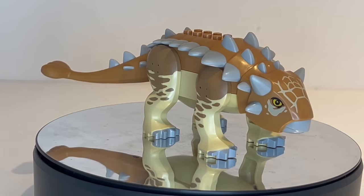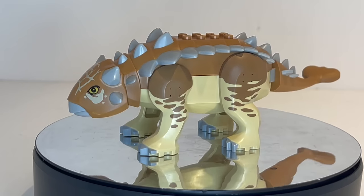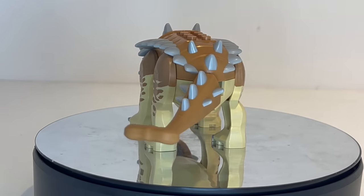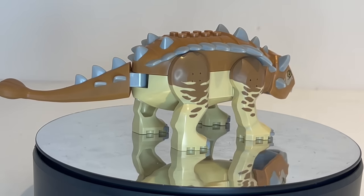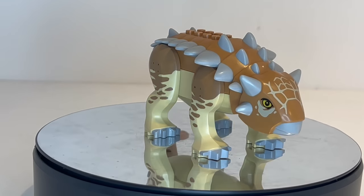I'd love to see this system of creating dinosaurs used for other creatures in the Jurassic World universe — I definitely feel like there are other dinosaurs they could create with this template. We'll have to wait and see. But so far, this has been the Ankylosaurus, and it's time to move into the number 2 pick.